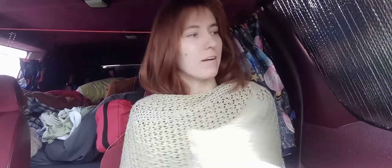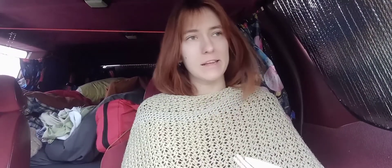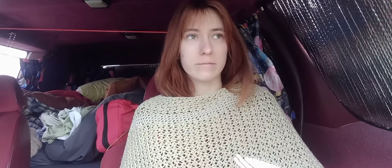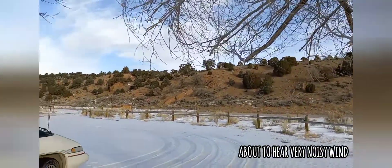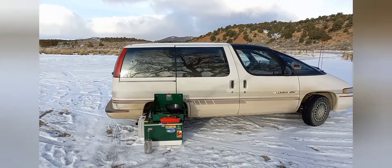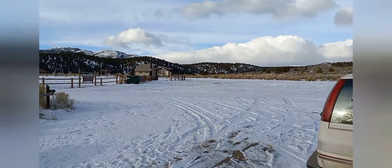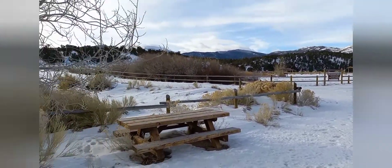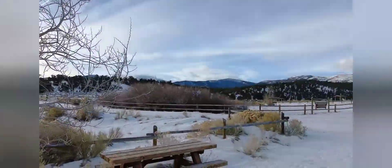Inside the van we've got our nifty little insulator things which actually do help keep a little bit of heat in. We're out here in the mountains in Nevada cooking up some coffee. Julia's in there cleaning up the van. This is our campsite from last night — it's pretty nice. We've got toilets over there, tables, and all different shelters here that you can park under.